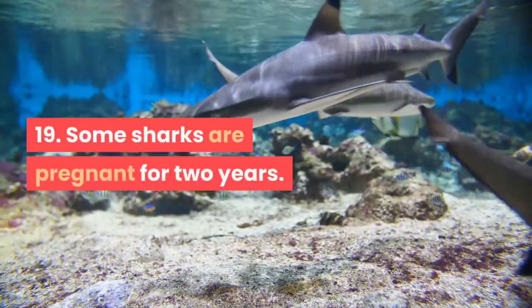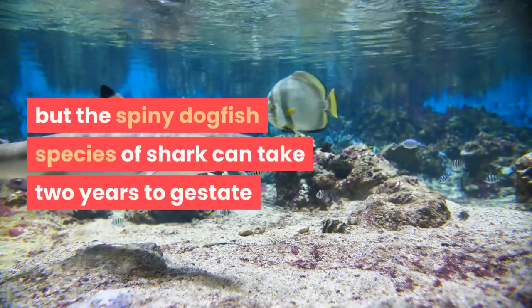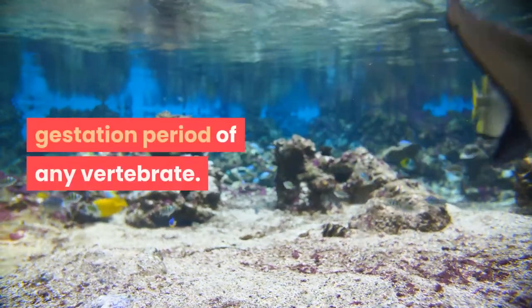Fact 19: Some sharks are pregnant for two years. The spiny dogfish species of shark can take two years to gestate before delivery, making it the longest gestation period of any vertebrate.